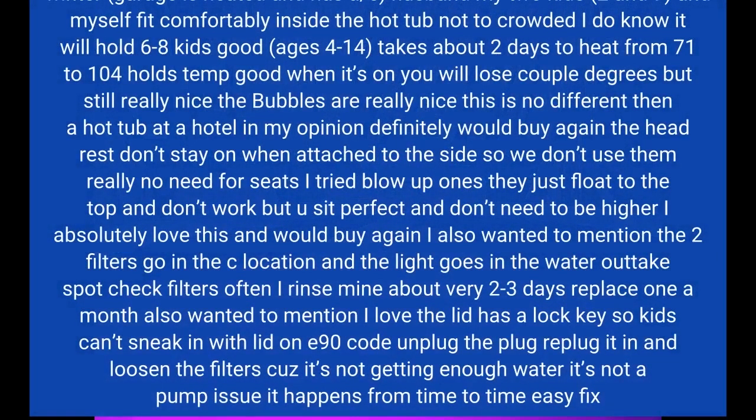Took 20 minutes to set up alone, no help from my husband. I live in Michigan so it's in my garage due to not wanting to take it down in winter. The garage is heated and has AC.